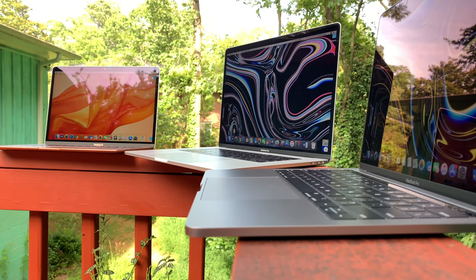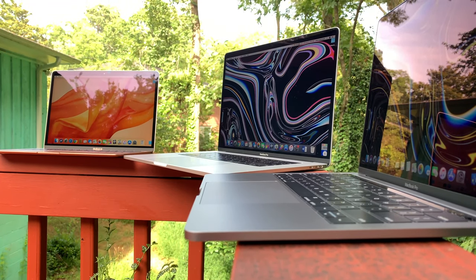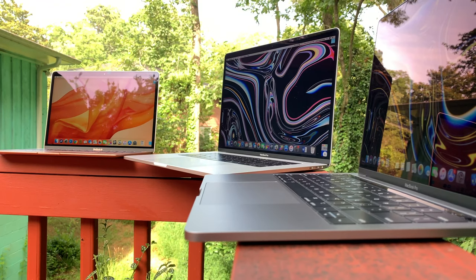So if you're one of the countless people who are looking into either upgrading or even buying your first ever MacBook, then you've come to the right place. Sit tight, relax, and get ready for this summer 2019 MacBook buying guide.